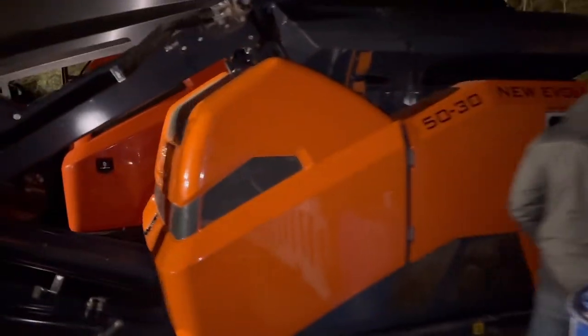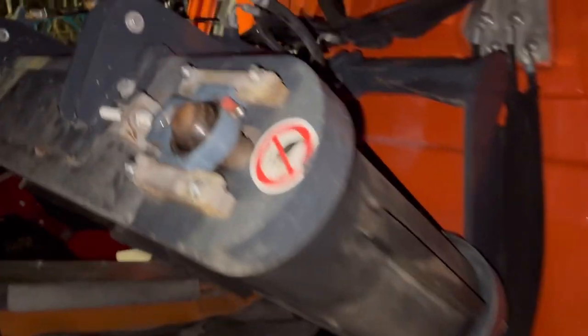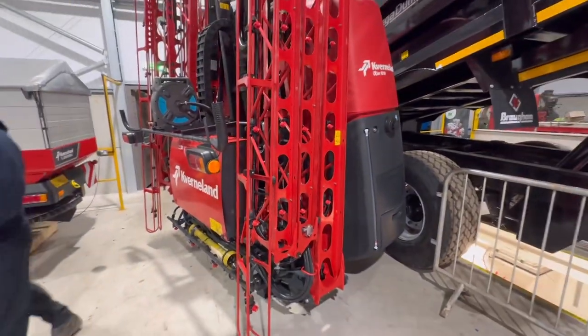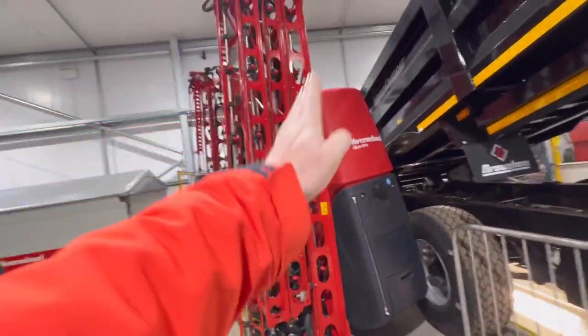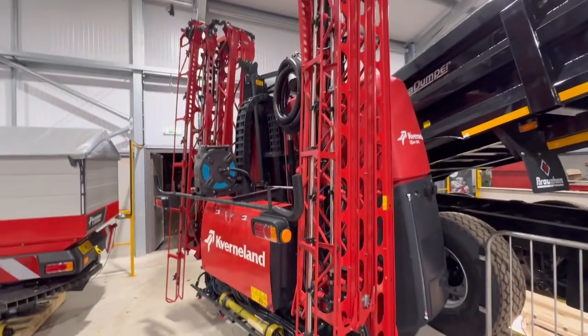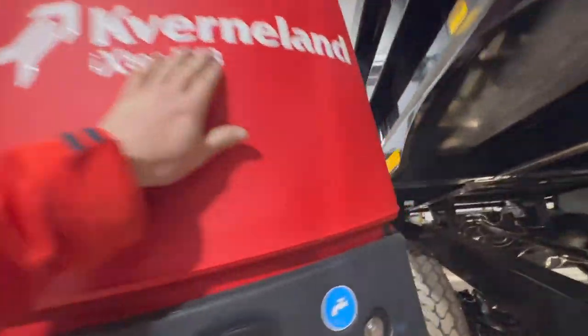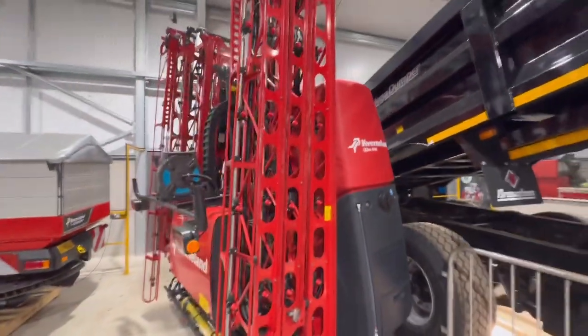Compact, isn't it - you could almost put it in your pocket! It's got a little overband magnet on it as well. Then there's a Caverland ripper. And what I think is a 24-metre sprayer - must be 1,800 litre maybe. It's clever how it folds up on the back of the tractor.